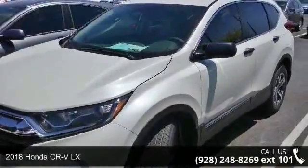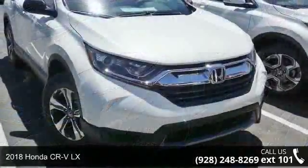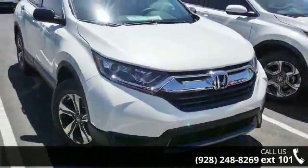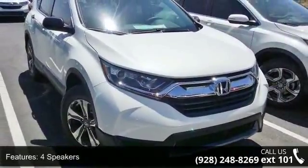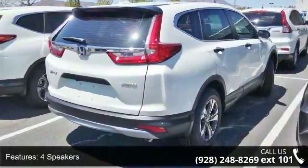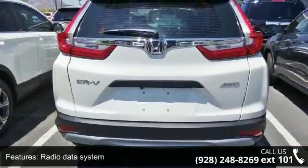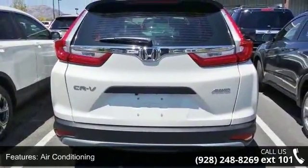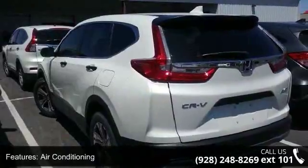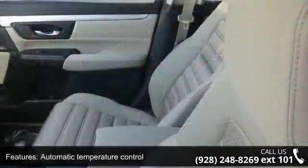Step into the Honda 2018 CR-V LX. If you are looking for an automobile with great features, look no further. Some of the top features included with this vehicle are four speakers, AM FM radio, radio data system, audio system with four speakers, air conditioning, automatic temperature control, rear window defroster, power steering, and power windows.